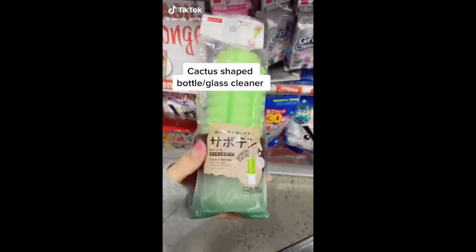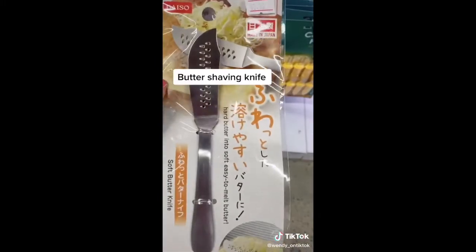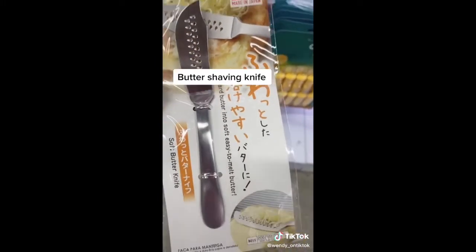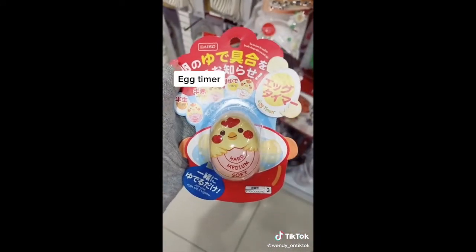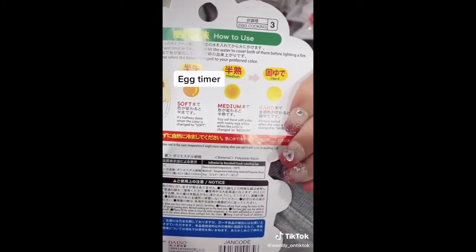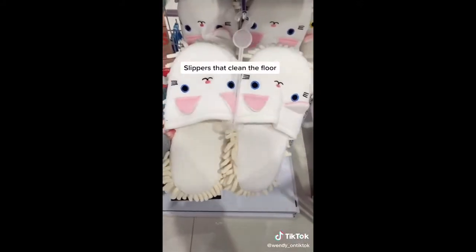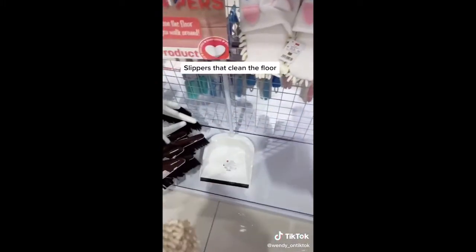Home Edition: This cactus-shaped sponge you can use to clean your glasses or bottles — it comes with its own little stand. This knife makes it easier to spread your hard butter — all you have to do is shave the butter off and spread it. This cute egg timer — just drop it in with your eggs when boiling; it tells you when they're soft, medium, or hard. These house slippers also clean the floor as you wear them around the house — I thought these were really, really funny. Let me know if you want a part 2.